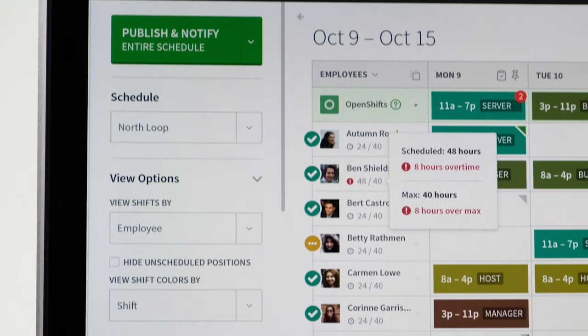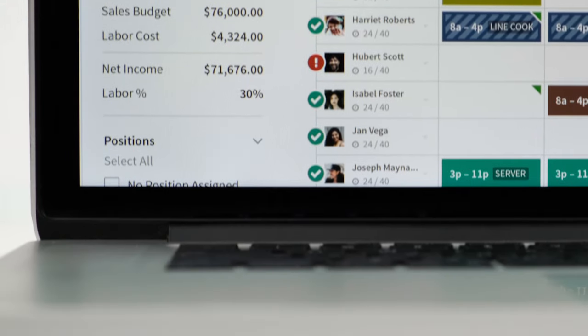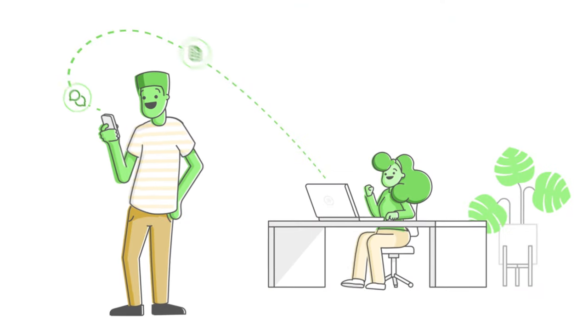With When I Work, you can build a work schedule in minutes, share it with your team, and better control labor costs, giving everyone what they need to be successful at work.